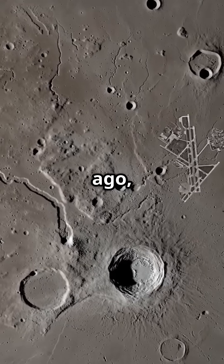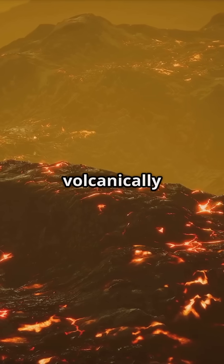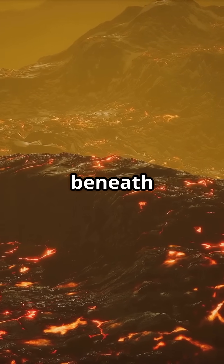Billions of years ago, the moon was not as dead as it looks today. It was volcanically active, with magma bubbling just beneath the crust.